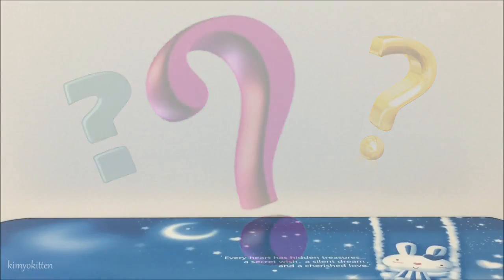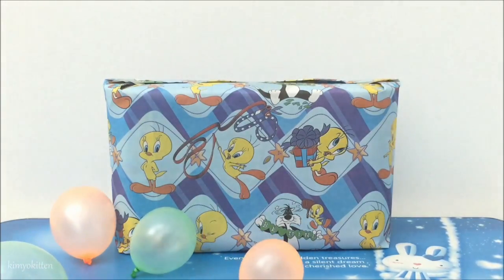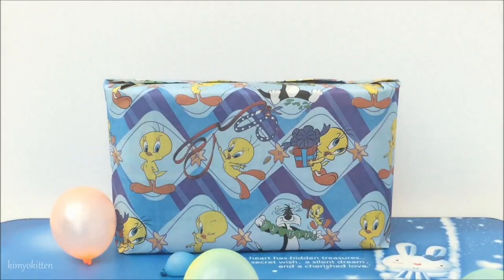I found some magic powder. Let's see if it'll work. One, two. Here it is. Thank you, fairies. This magic powder really worked. Now we got our toy. Yay!